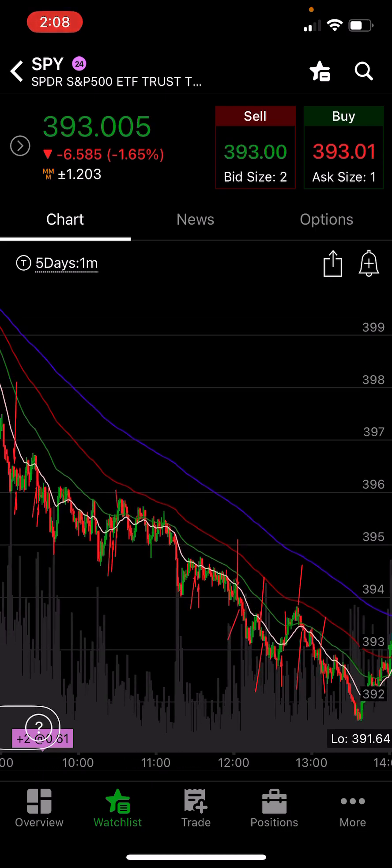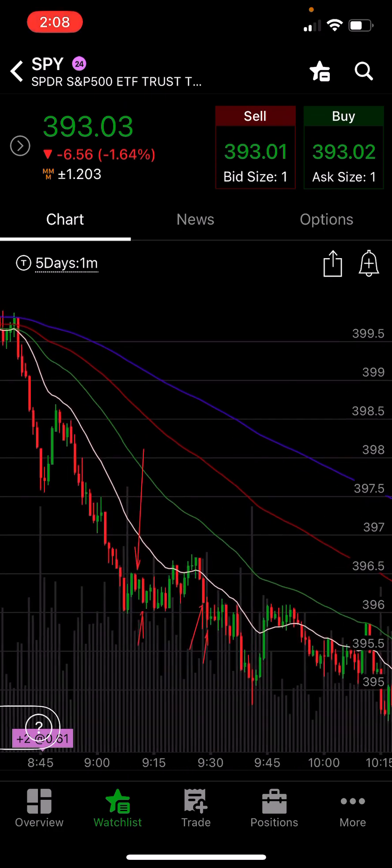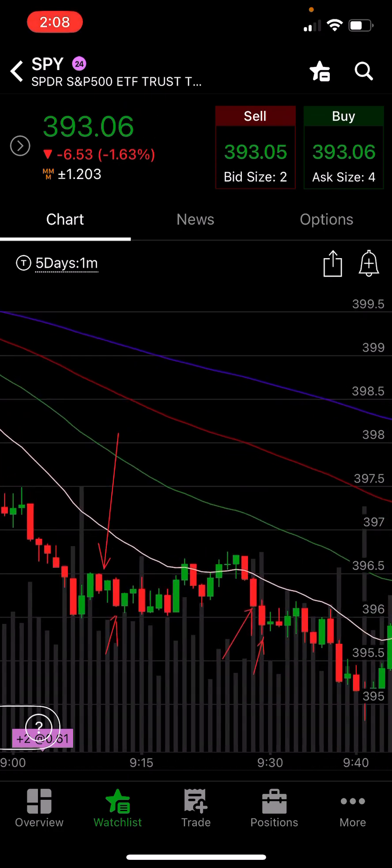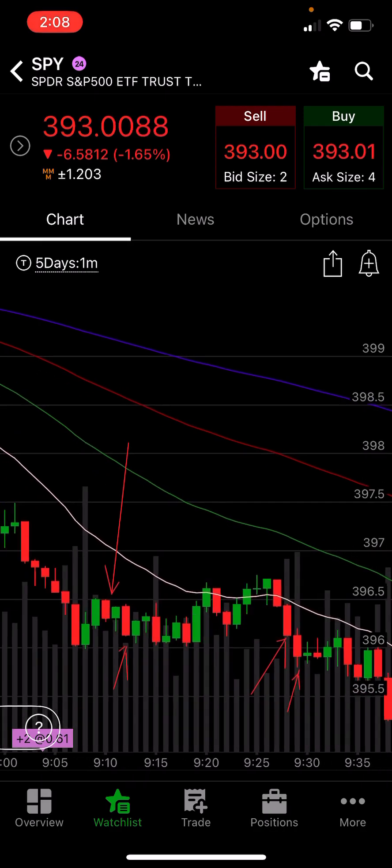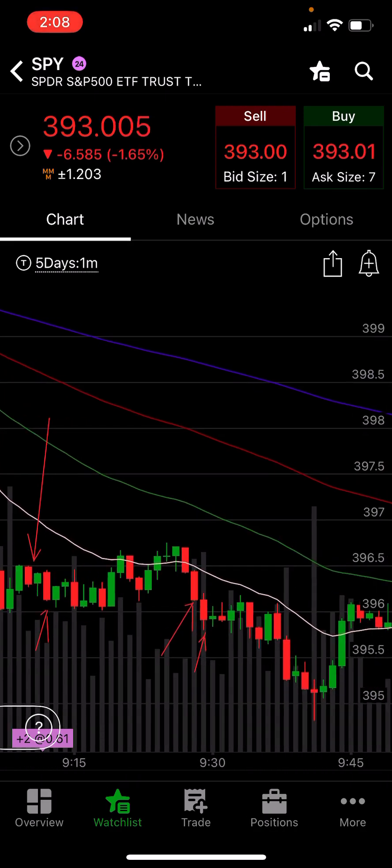Look at this beautiful trending market — just a great day for the 4 EMA strategy. The first trade we took today was actually off the 9 EMA, which isn't here on my phone chart. We had a touch and a hold on the 9, and got some profit there. This one was nice.